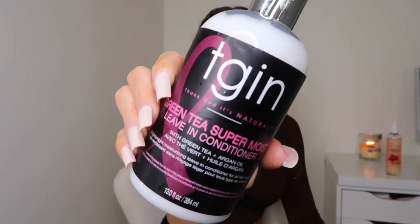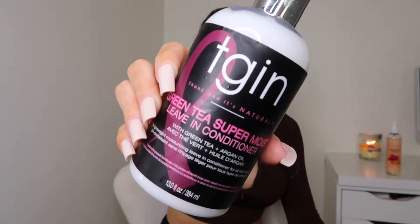Now I'm going in with TGIN leave-in conditioner, which stands for Thank God It's Natural. The lady who created this brand is actually a Harvard Law graduate and a breast cancer survivor. That is one reason why I wanted to support her brand, and I'm so happy I tried it because I fell in love with the product — it is amazing.